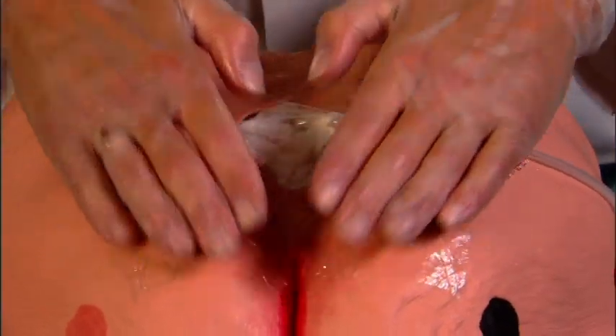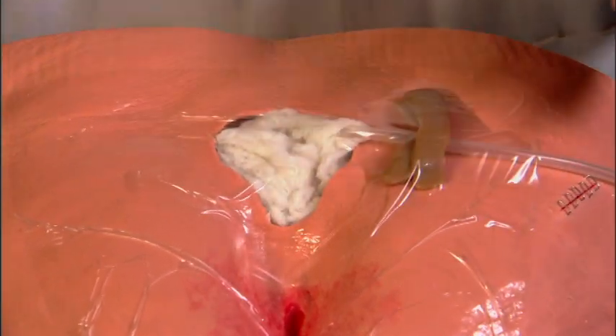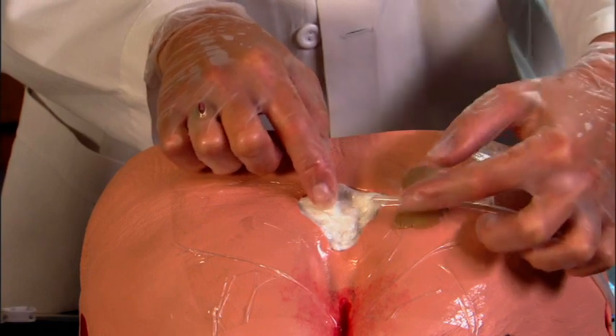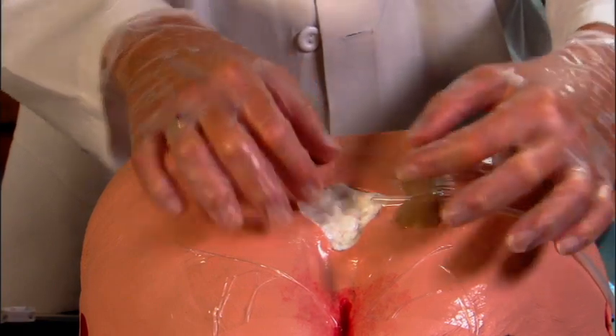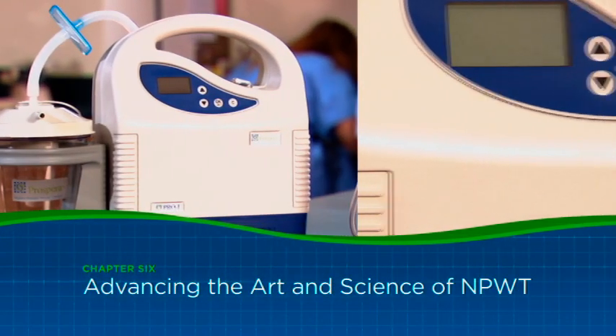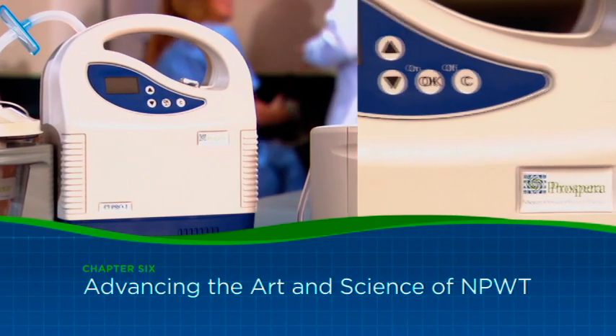Turn on the pump so that you can see the way the dressing contracts — you see that raisined or compacted type of appearance. This is the Prospera recommended dressing protocol. Now you can understand what we mean when we promise to advance the art and science of NPWT.